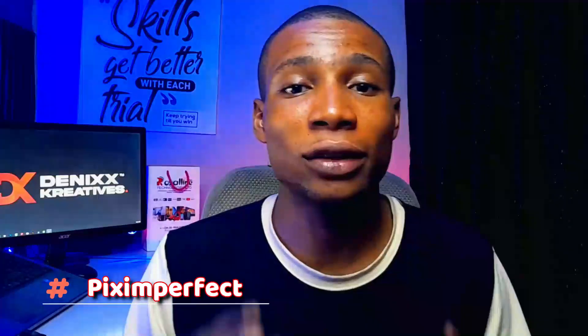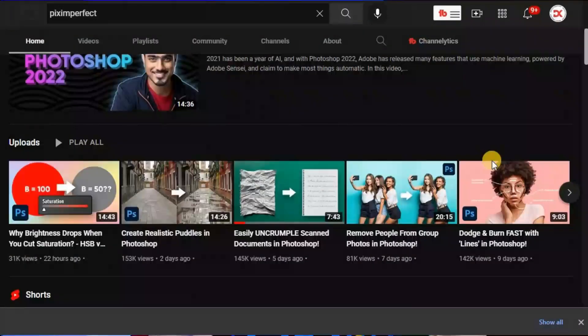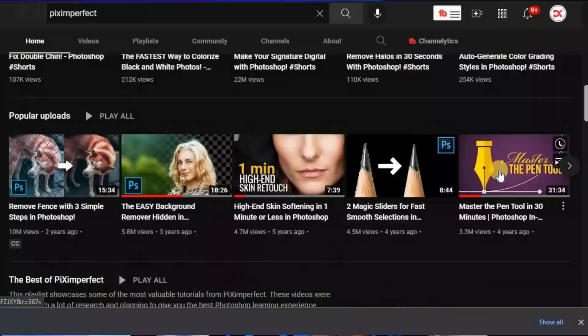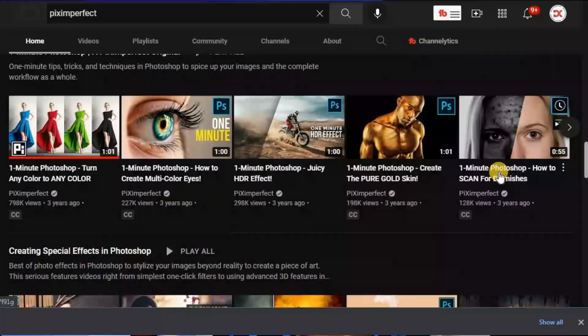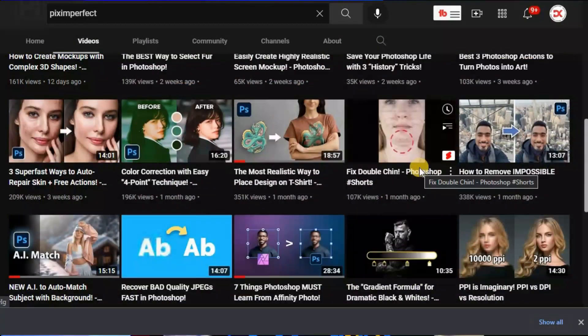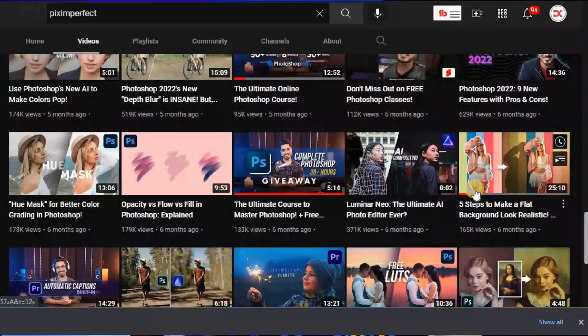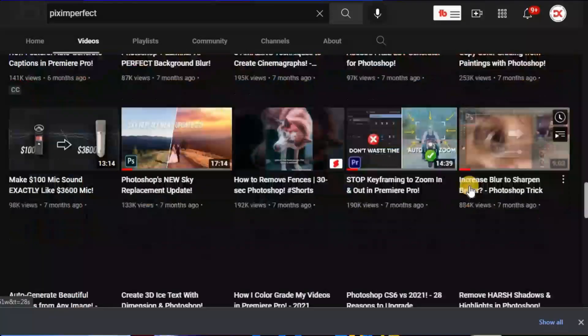A bonus YouTube channel on my list is Pigzone Perfect. This channel is owned by Umesh Dinder. He does more of Photoshop tutorials ranging from compositions, photo manipulations, and photo retouching. This guy is a genius and has a whole lot to offer when it comes to Photoshop. If you're interested in Photoshop and want to level up your skills, subscribe to his channel. He also has a course called Photoshop Easy that you can purchase to further level up your Photoshop skills.